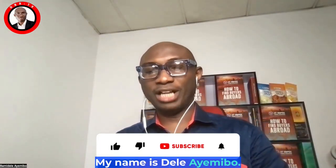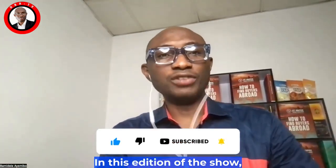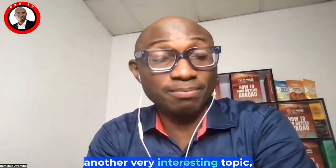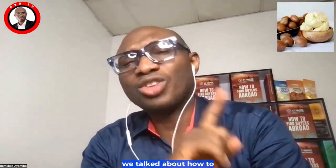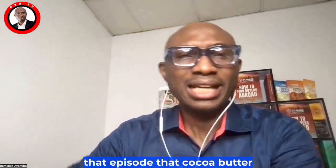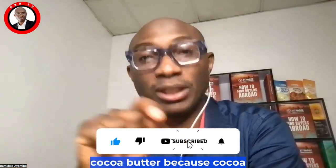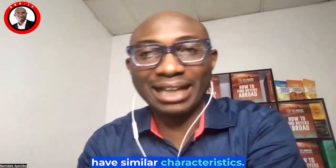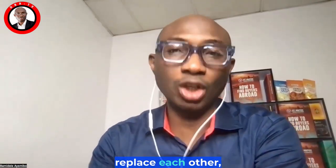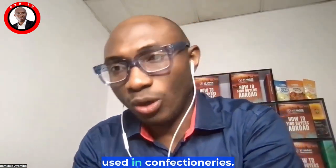Good day, my name is Dele, and you are welcome to another edition of sharing trade information on DBA TV. In this edition of the show, we are going to be discussing another very interesting topic: how to export shea butter. In the last two episodes we talked about how to export cocoa butter. Shea butter is not being used to replace cocoa butter because cocoa butter is very expensive, and shea butter and cocoa butter have similar characteristics so they can be used to replace each other, particularly when they are used in confectionaries.